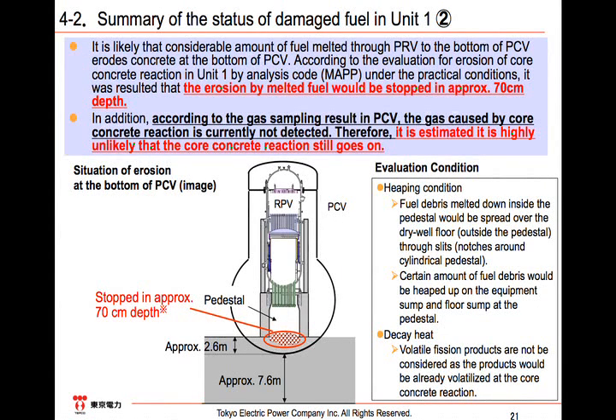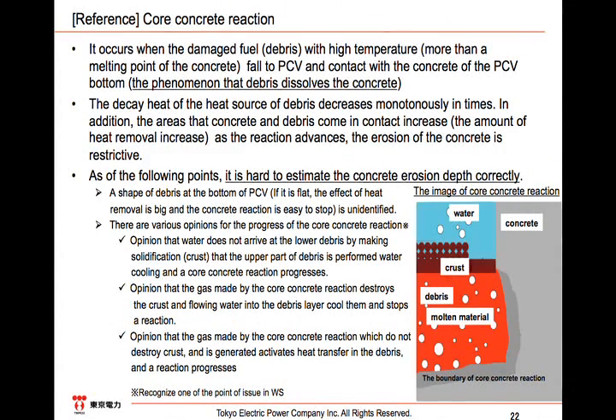We are judging that the dropped fuel has not gone through the bottom of the flask of the PCV. The reason is that even if the melted fuel was dropped on the square block of the pedestal pit, it would be stopped at a depth of approximately 70 centimeters. Also, according to the gas sampling result in the PCV, the CO2 density caused by the core concrete reaction was so low that it is highly unlikely that the core concrete reaction is still occurring. As for the PCVs of Units 2 and 3, from the MAP analysis and the heat balance based on the water injection record, we assume that the damaged fuel remains at the bottom of the RPV. There is a possibility that some damaged fuel dropped to the bottom of the PCV through weak points such as the control rod guide tube or the neutron instrumentation pipe, but we think almost all the fuel remains inside the RPV.